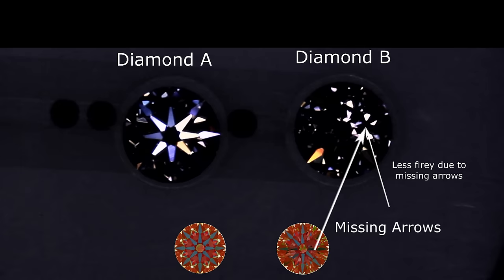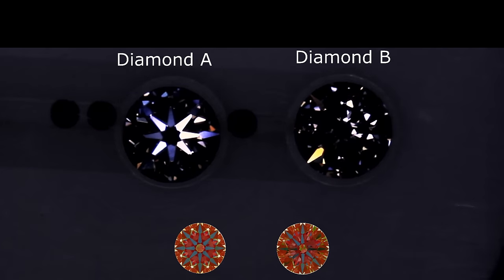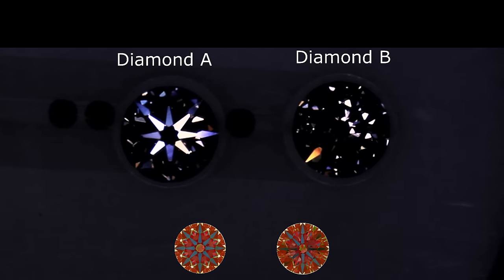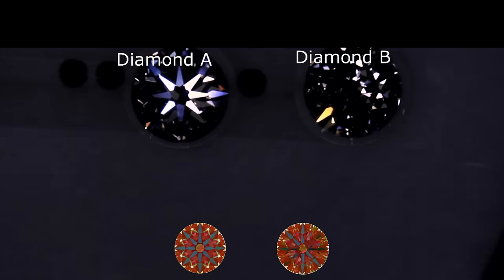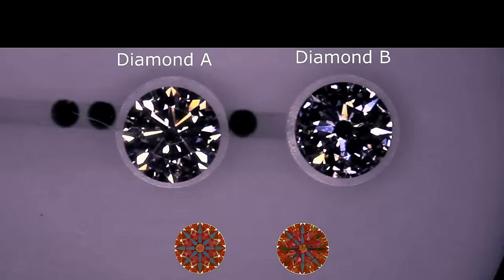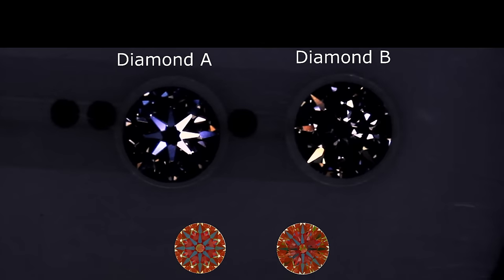This is where the HCA score can be very misleading. You should never choose a diamond based on its HCA score alone — it is a useful tool to reject poorly cut diamonds, but you shouldn't rely on it completely. The HCA score is just one of many steps used to select super ideal cuts, and there are no shortcuts. A lower HCA score does not necessarily mean the better diamond. I hope you enjoyed this video, thank you.